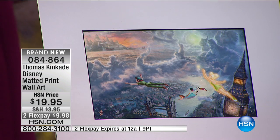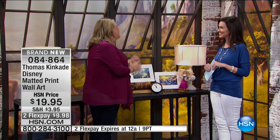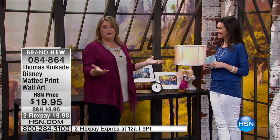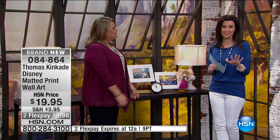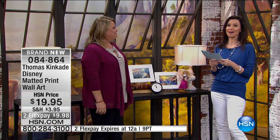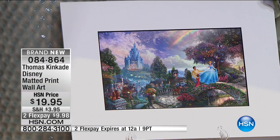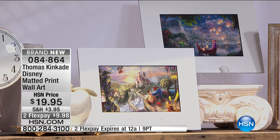Disney — we have that emotional connection with these characters. We remember where we were when we saw the film, riding the attraction at the theme park. These are really special to have in your home. Here are your choices: you have five choices. At $19.95, you really could do all five and hang them throughout your home. You have Little Mermaid, Peter Pan, Cinderella, Beauty and the Beast, and Tangled.